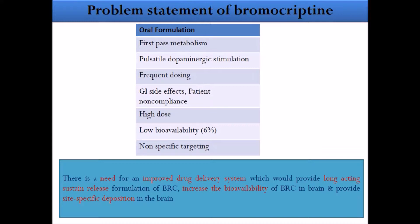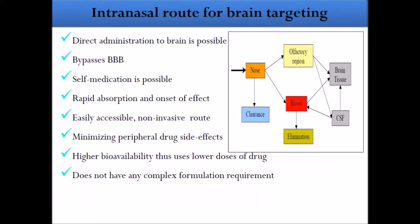We are using the intranasal route for brain targeting. The very important point is that direct administration to the brain is possible because in the nose there is no blood-brain barrier, so the drug can pass directly to the brain. Two nerves are available — the olfactory nerves and the trigeminal nerves — which transport the drug to the brain. That is why we have chosen the intranasal route for direct nose-to-brain targeting.